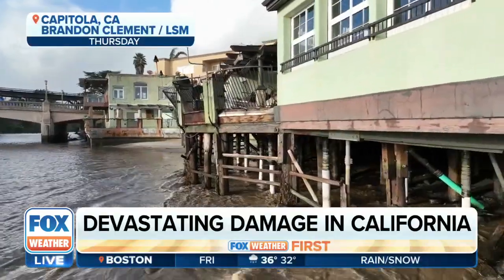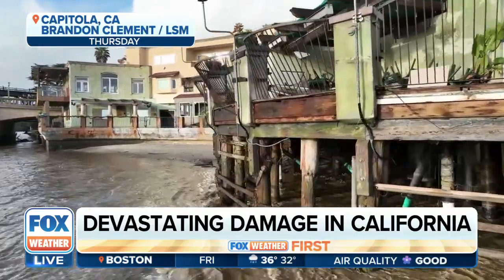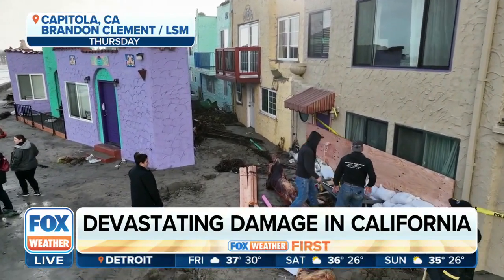Welcome back to Fox by the First. Take a look at this new video into our newsroom from Capitola, California, really showing the devastation from the bomb cyclone that continues to slam parts of California.